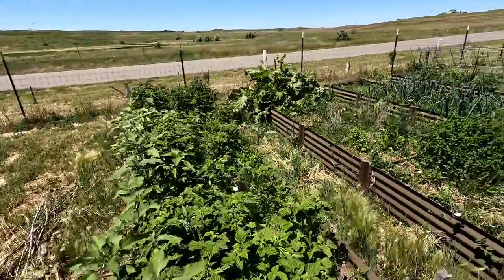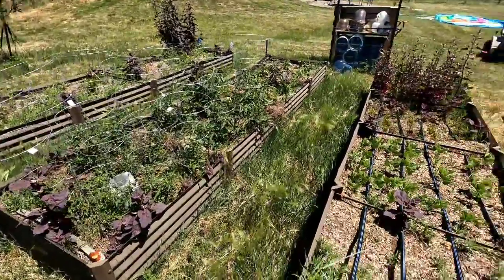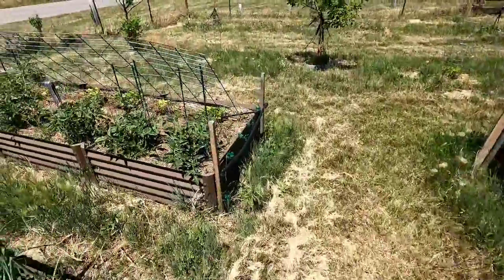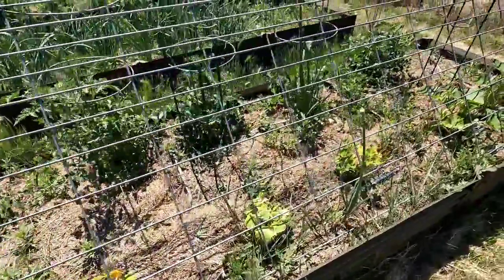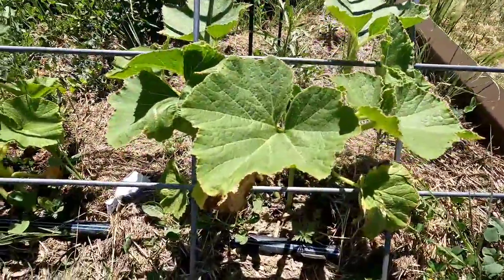The raised beds this year are a little more weedy than I'd like, but everything's starting to come in pretty good. Here's my squash project — we're trying to vertically grow our squash and cucumbers, and that is finally taking off.